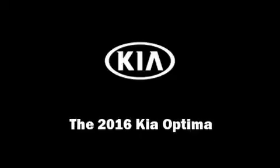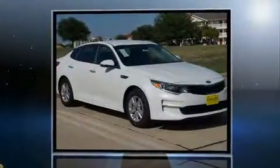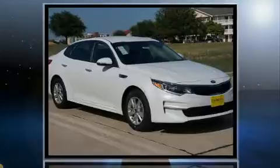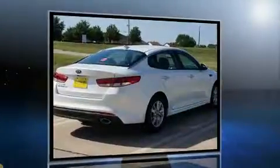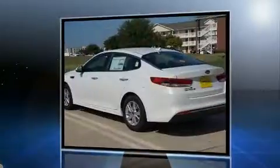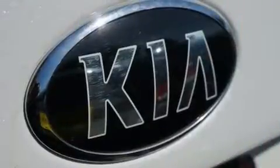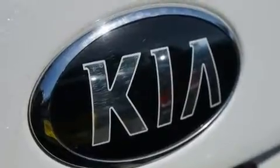Familiarize yourself with the 2016 Kia Optima. This four-door, five-passenger sedan provides a satisfying ride for all passengers. Smooth gear shifts are achieved thanks to the efficient four-cylinder engine, providing a spirited yet composed ride and drive. Both high fuel economy and flexible performance are assured by the six-speed automatic transmission.